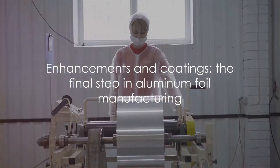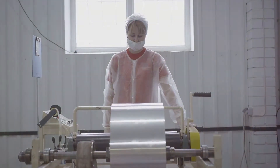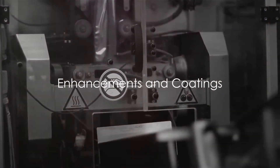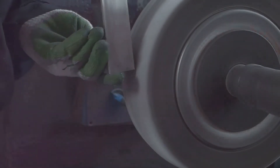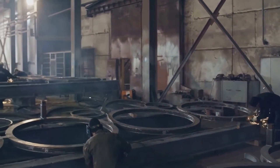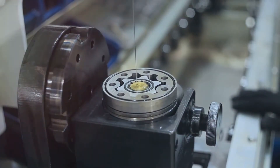The process doesn't end with rolling. Next, enhancements and coatings are applied — the finishing touches that make aluminum foil functional, durable, and resistant to the elements. First, an aluminum oxide coating is applied, acting as a protective layer that prevents oxidation and corrosion — like giving the foil its own suit of armor. The foil also receives special lubricants, which reduce friction between blades and rollers, making the manufacturing process smoother and more efficient.